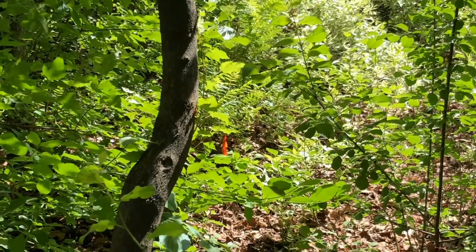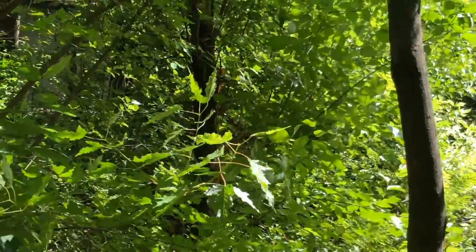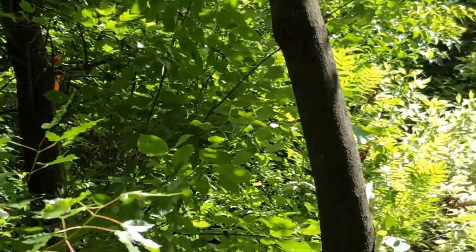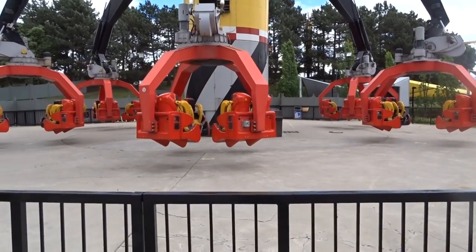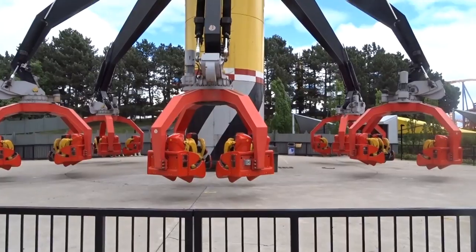In Timberwolf Falls there were even more markings. I went through the queue line to Timberwolf Falls with Jasm and there were even more markings this time. I'm just completely lost on what they mean.